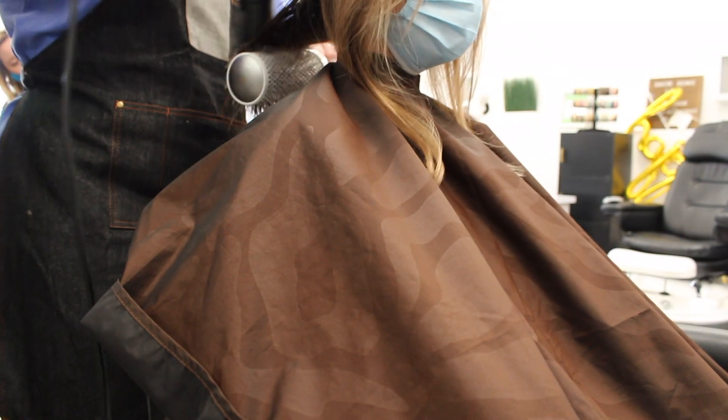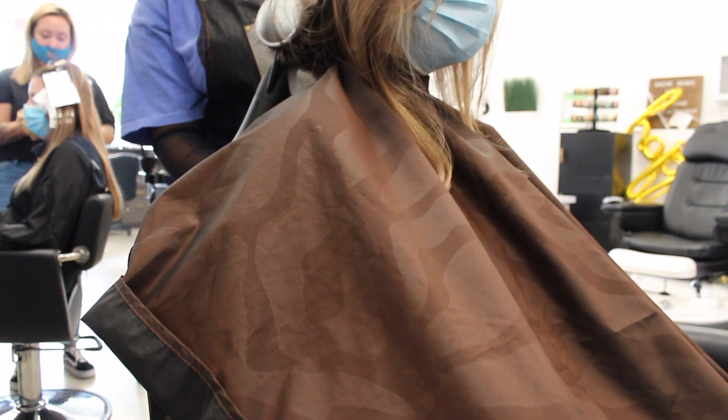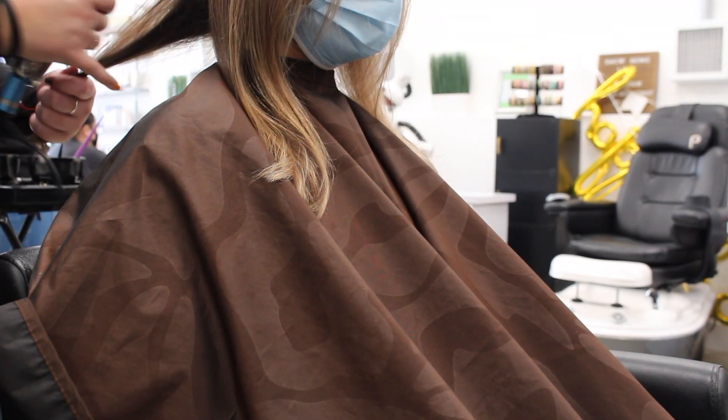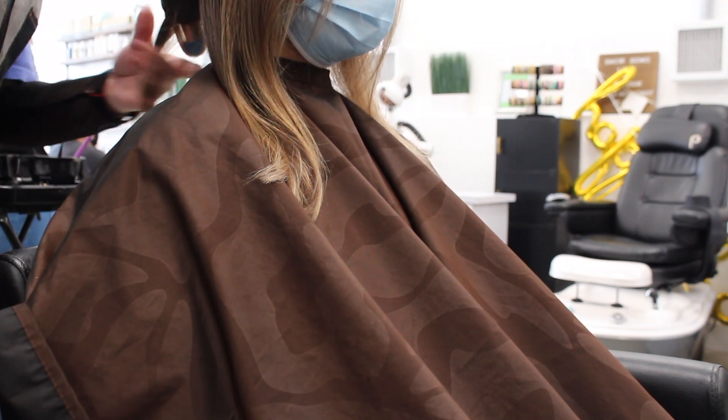At this point we are just about done. She is blow-drying the hair and then she will curl it a little bit — some wavy beach curls. Yeah, it's pretty much done. I'm so excited and I wanted to show you all the full reveal.